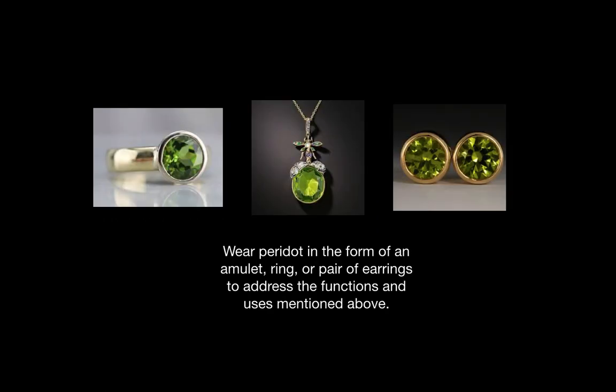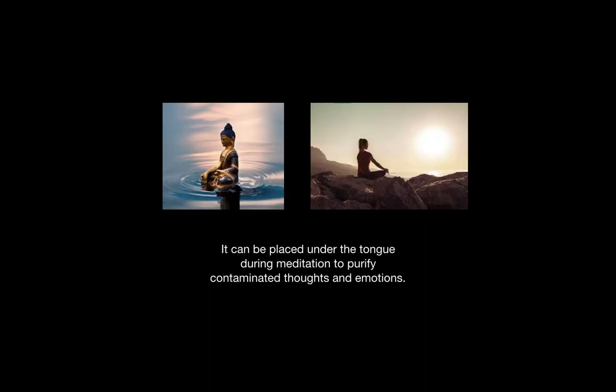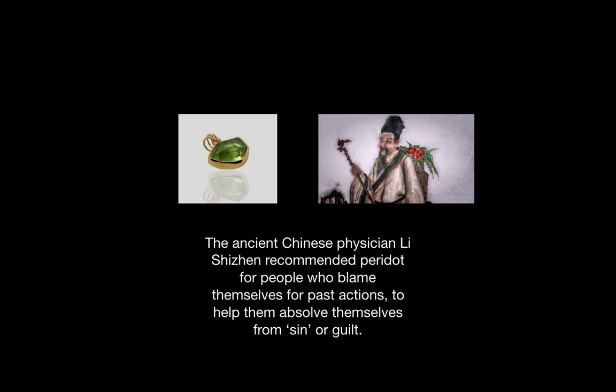Peridot can be found in the form of an amulet, a ring, or a pair of earrings to address the functions and uses mentioned in this video. When worn on the index finger, a peridot ring will help people break away from outdated habits and patterns of behavior. It can be placed underneath the tongue during meditation to purify contaminated thoughts and emotions. In ancient times, it was used as an amulet to ward off evil spirits. The ancient Chinese physician Li Shizhen recommended peridot for people who blame themselves for past actions. It helps a person absolve themselves from sin or guilt.